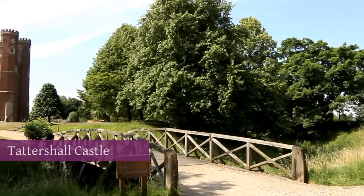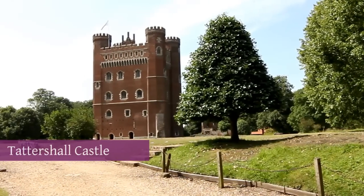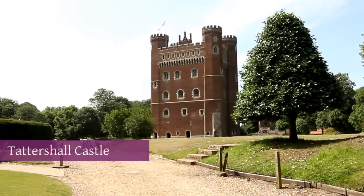A short walk from the restaurant leads you to Tattersall Castle, a medieval brick castle which rises dramatically above the Lincolnshire countryside.